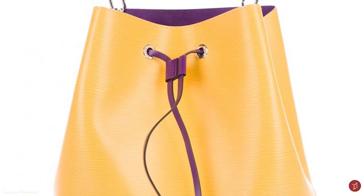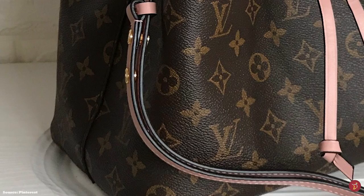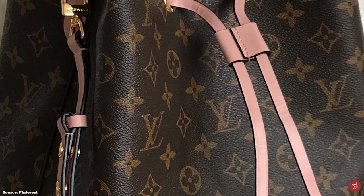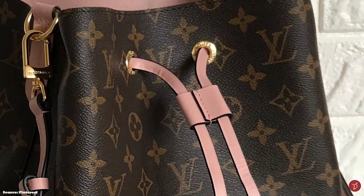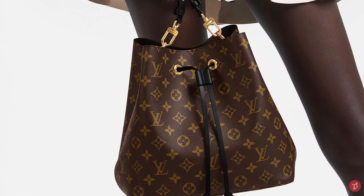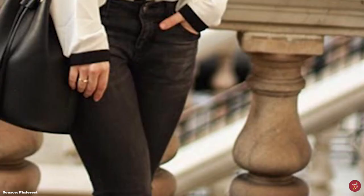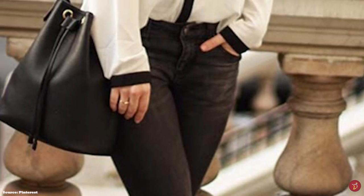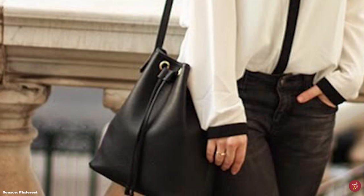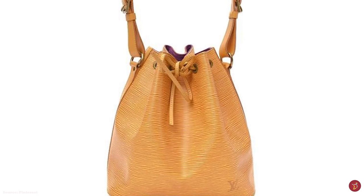It was designed to hold five bottles of champagne — four around the base and one in the middle — when placed upside down, with the drawstring closure cinching the bag top together to ensure the bottles didn't rattle around and break. Just like that, the Noé bag immediately became a favorite amongst partygoers of the era. The name Noé is French for the English name Noah, derived from the biblical story of Noah.